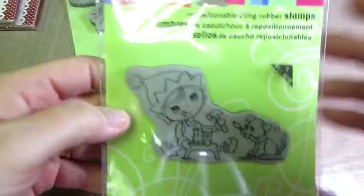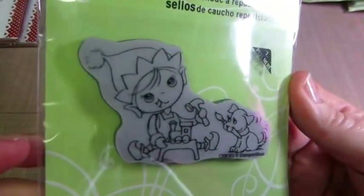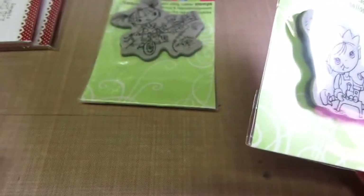This one I haven't used yet - it's called Toymaker Kiddo. My battery was blinking and it was distracting me. I haven't used him yet, but I think that would be so cute on Christmas cards and stuff. I have another Christmassy one I'll show you in a minute.